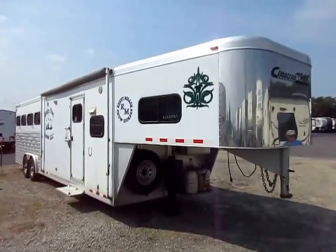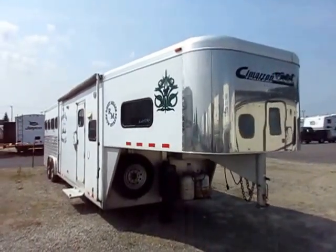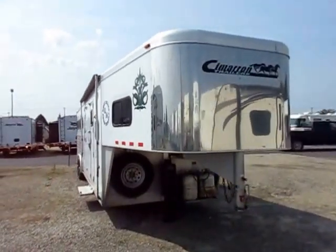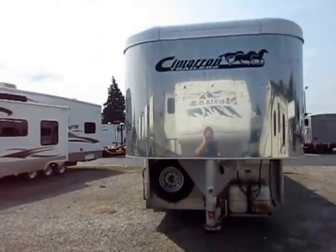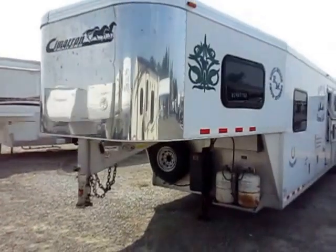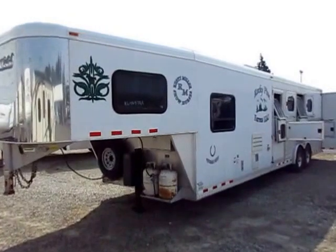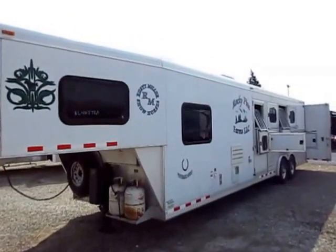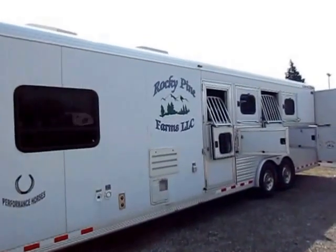Cimarron four-horse with a living quarter here at Aylett RV of Coldwater, Michigan. Hard to find four-horse trailers with LQs. Eight wide, seven-six tall — a really good trailer. You can really feel that extra height and width when you're in the living quarters. That extra bit of width makes a real difference when you're looking at those sharp angles. Imagine the extra space you feel when you're sitting in it. All aluminum construction.